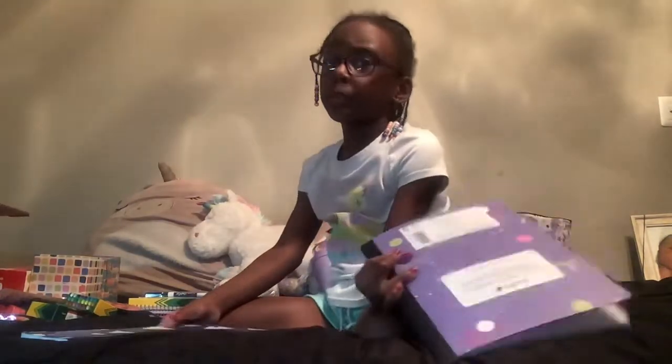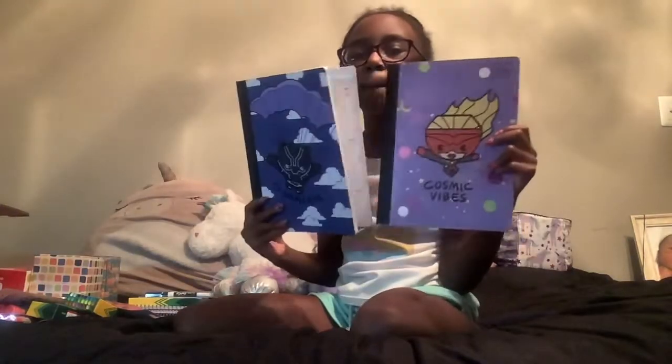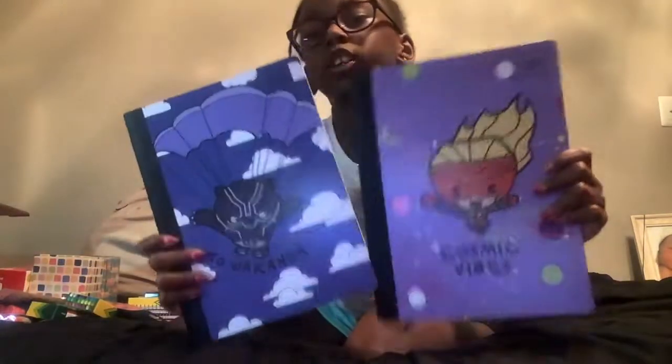We were supposed to find a black and white composition book but we couldn't find one, so we got these ones instead. I got some composition books — you can read them.